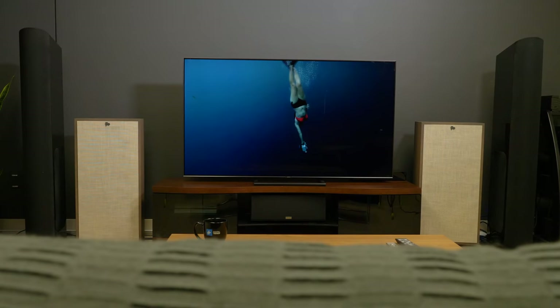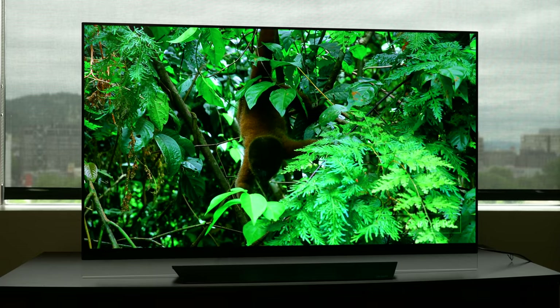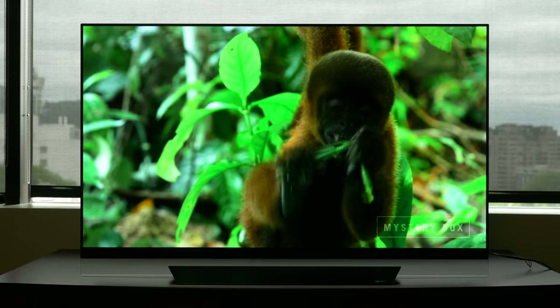Now that you know the differences, I hope you can figure out which one is best for you. At the end of the day, I suggest you go and look at these TVs in person, because it's impossible to see in this video just how impressive they are. In your search to find the perfect TV, definitely come back to digitaltrends.com — we've got tons of buying guides, tips, and tricks to make that process a lot easier. Happy shopping, and we'll see you on the next one.